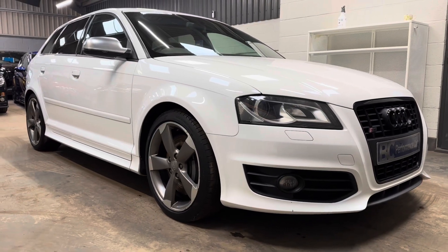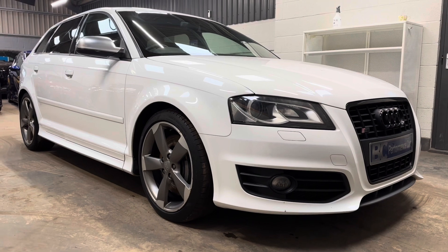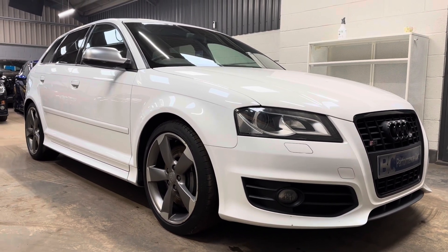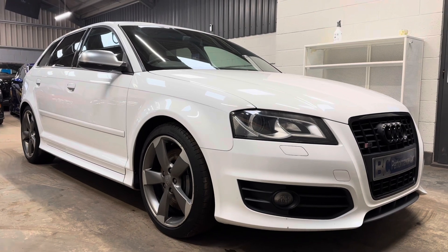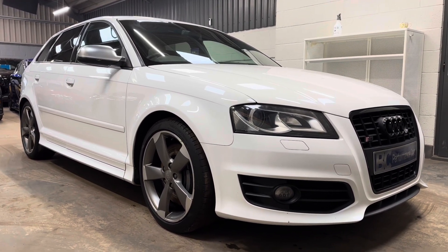Hello, it's Ben at BC Performance Cars. I have the pleasure of introducing you to one of our latest arrivals, one of two Audi S3s that we'll be listing today. This one is a 2012-12 model year Ibis White example of the Audi S3 Quattro.